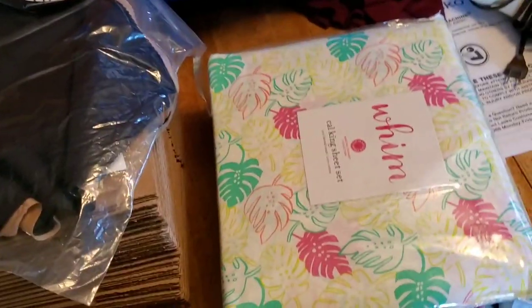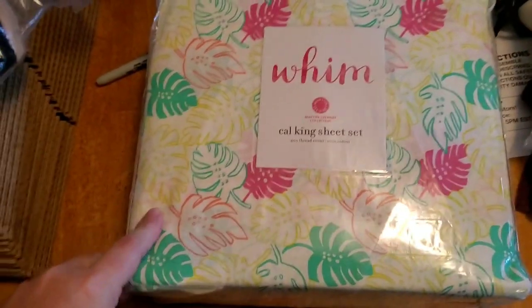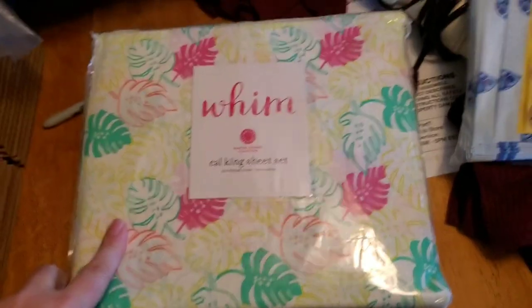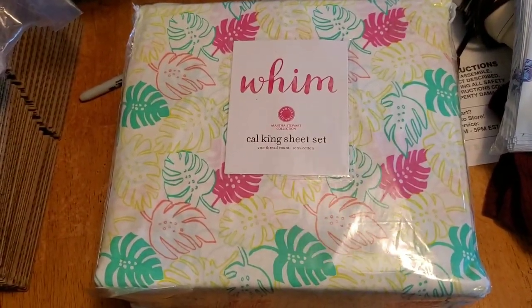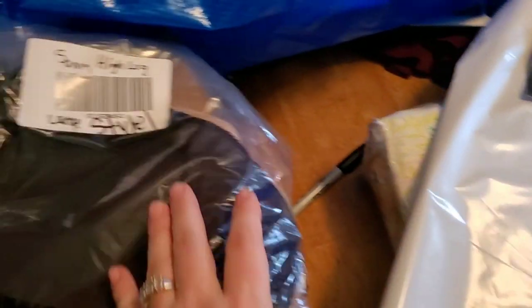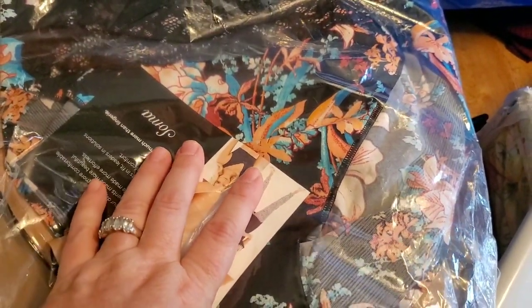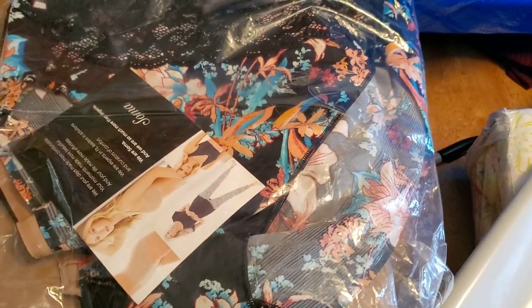The two things we have going out were at least decent amounts. We have this Martha Stewart California King set — we have about $14 into this and it sold for $59.99 plus shipping. It will just go in this big poly bag. Then we have some more of the Soma panties going out; those we have about $2.50 into and these sold for $45. That's all we have going out today.